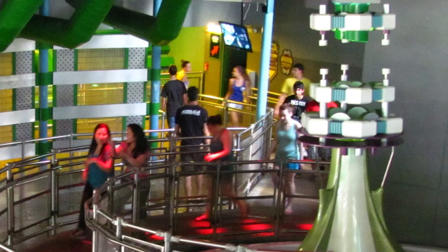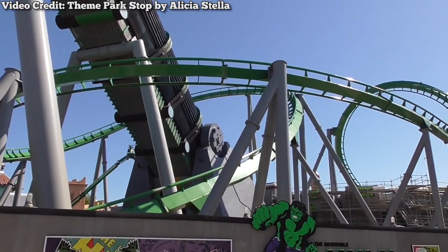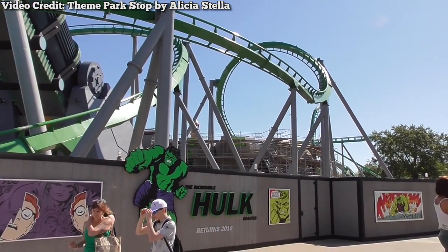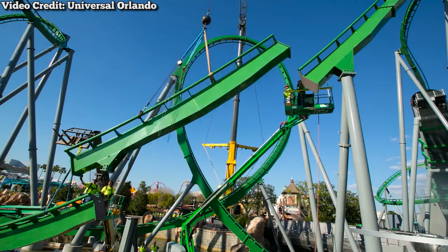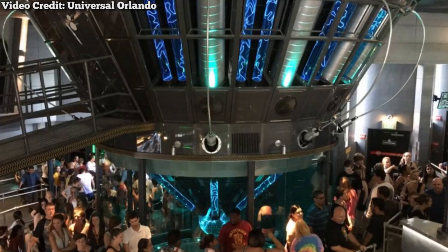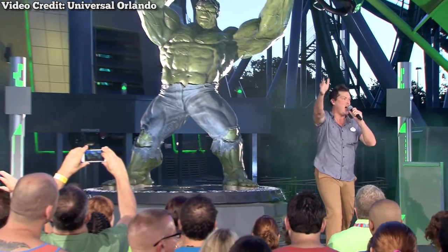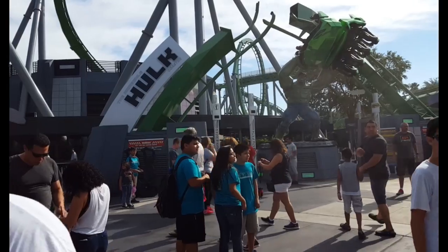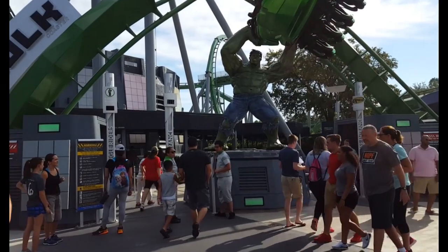Plus, with the Marvel brand growing into a massive blockbuster property, the queue line would seem outdated. To address both of these concerns, Universal made the decision to close the coaster in 2015 for a major refurbishment that would last almost a year. This makeover involved replacing a majority of the worn-out, faded track with new vibrant track, and the queue line was updated with new effects. Finally, the ride was given a stunning new entrance depicting a massive sculpture of the Hulk ripping the track apart. Believe it or not, the track featured is actually some of the old discarded track, given a new paint job — and needless to say, this entrance looks fantastic and is well-fitting for a park as world-renowned as Islands of Adventure.